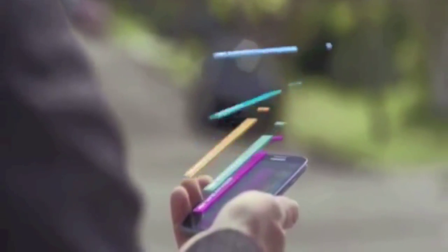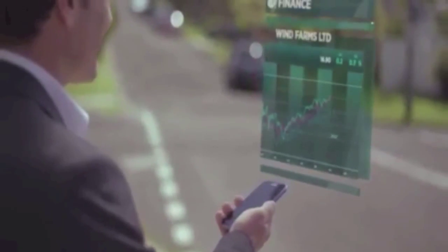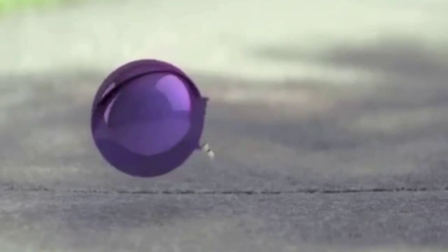When you get a spare moment in your day, make it count. The new Yahoo 7 is tuned into what's important to you. Stay on top of the day's news, check your stocks. The new Yahoo 7 helps you stay on top of your day so you'll never miss a beat.